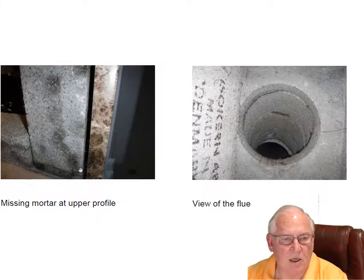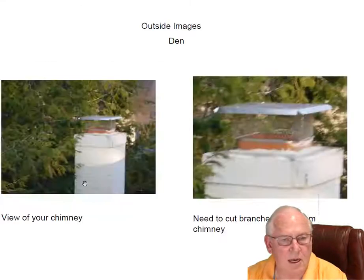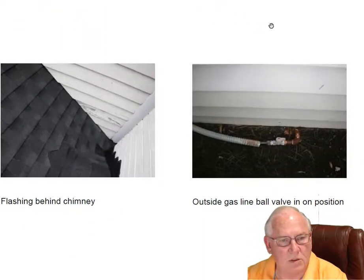Here's that other profile — this is the upper profile that needs to be filled just like in the other room. The isocurrent flue system looks great, no problems there. Let's go up on top. Need to cut these branches away — that could be a fire hazard. Also when the wind kicks up, it'll knock the cap loose and eventually that cap will come blowing down.